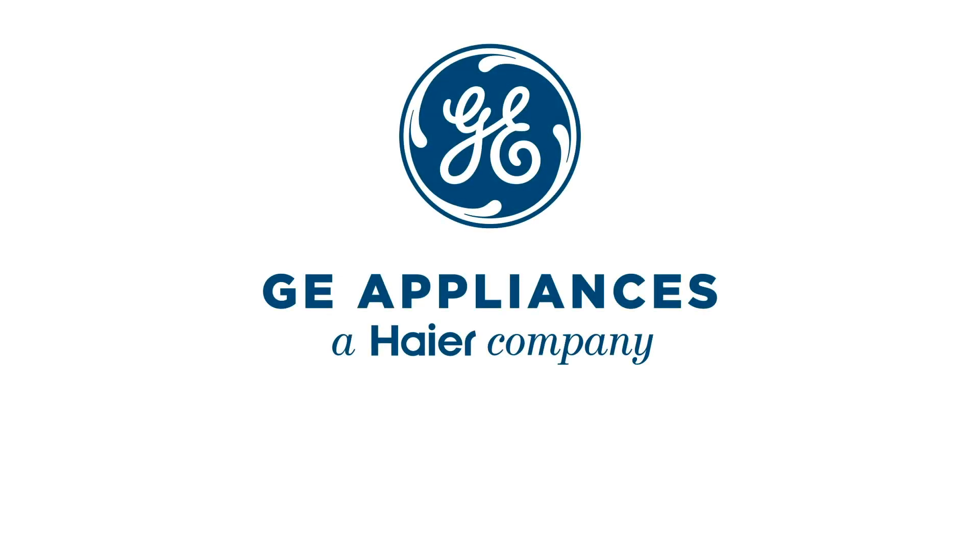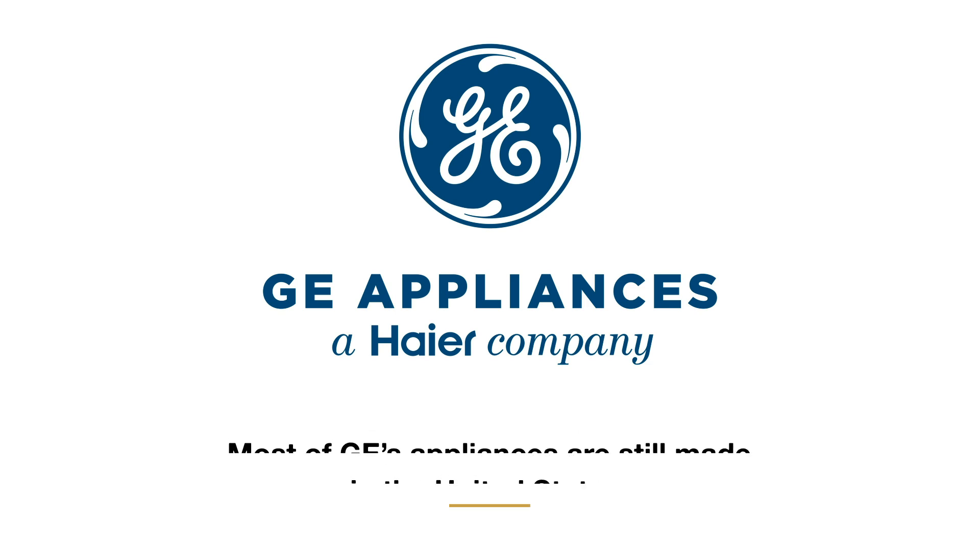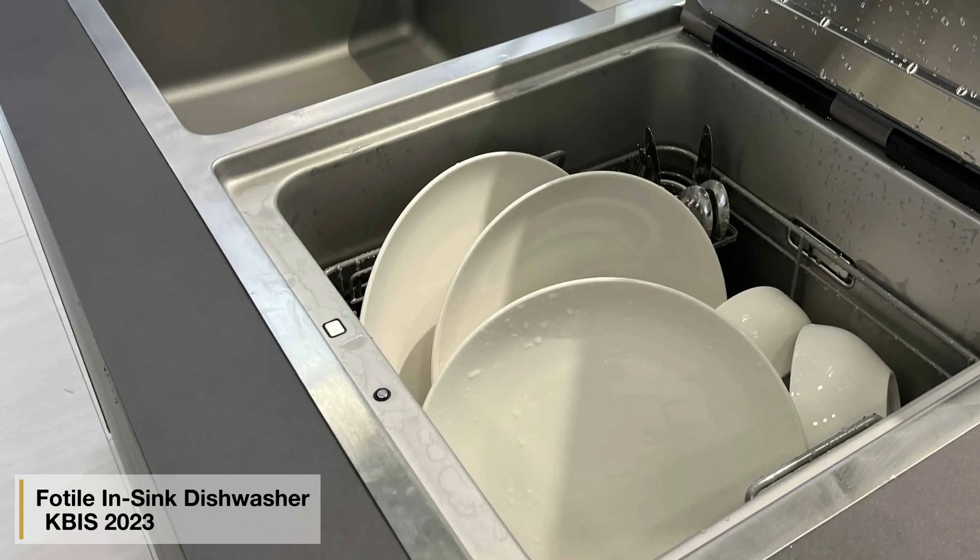Chinese companies are already here and are three of the top ten global appliance manufacturers — Haier owns GE. Their appliances are still mostly made in the U.S. Smaller, innovative companies will be exported soon as well.